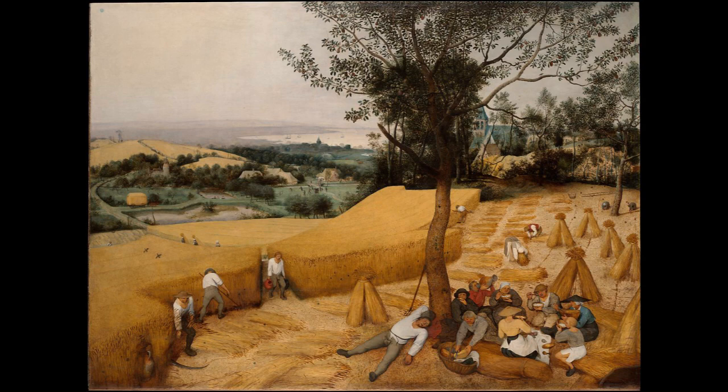Welcome to Art Appreciation, a time of calm and quiet reflection as we look at a well-known piece of artwork together. Today it's The Harvesters by Peter Bruegel the Elder. It was made in 1565, painted in oils on wood, 162 centimeters by 119 centimeters, and can be found at the Metropolitan Museum of Art, New York, otherwise known as the Met.